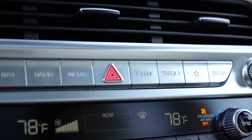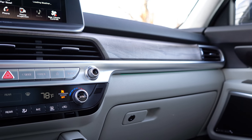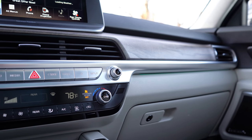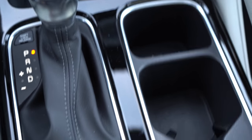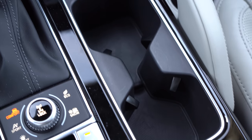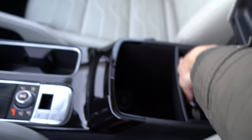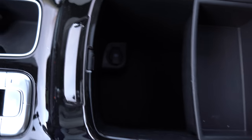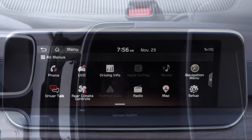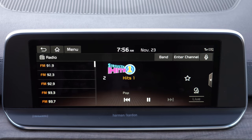These buttons between the volume and tune knobs are actually straight off of Genesis — the luxury division of Hyundai — and you know the relationship between Hyundai, Kia, and Genesis. Below that is the dual-zone climate control, and below that a 12-volt power outlet, USB charging ports, and the wireless phone charger. There's a small cubby, a couple of cup holders, an electronic parking brake, and a deep storage area under the center armrest. Absolutely amazing interior quality for the price point.